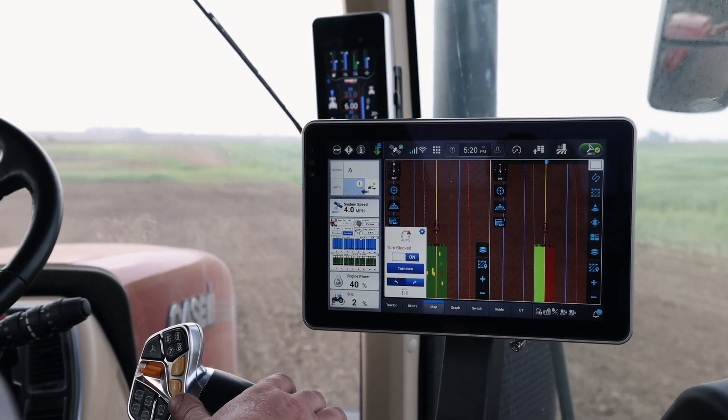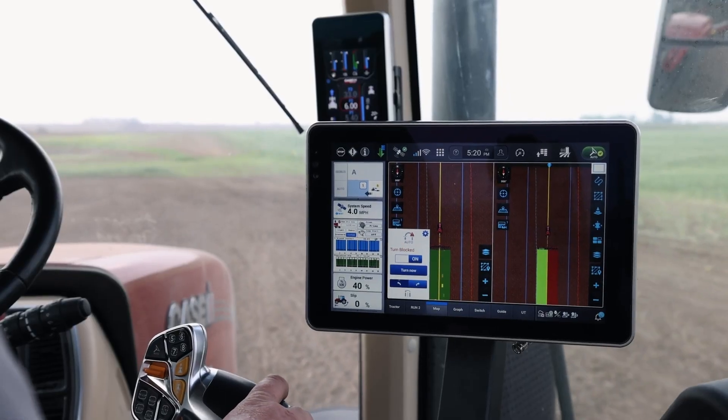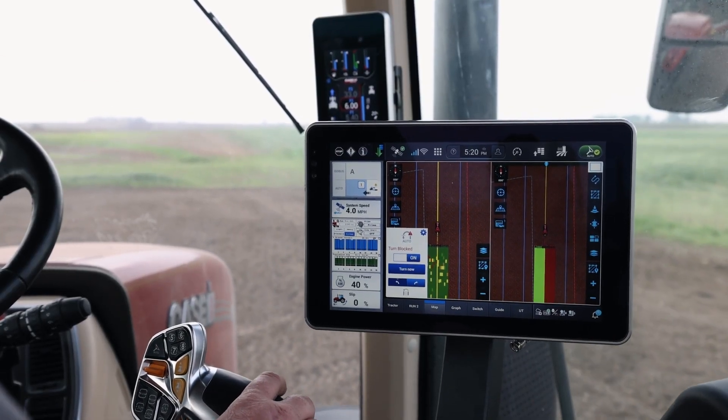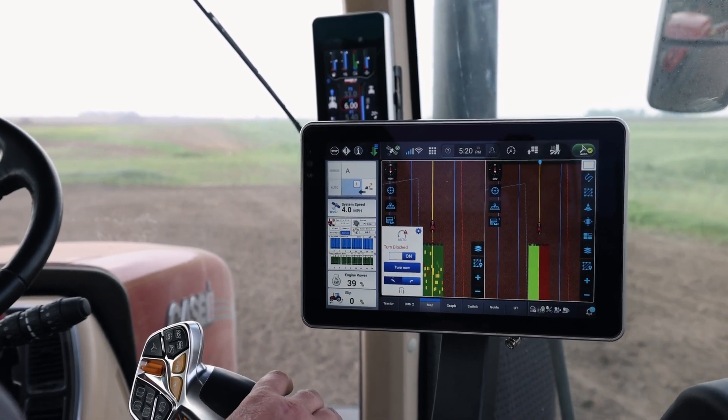A couple things we want to focus on when we talk about this display solution for the 2000 Series Early Riser planner. The first one being integration — truly an integrated display. It's going to warehouse all the tractor functionality, tractor information, all of the guidance information, guidance control, as well as the planner control and planner information — all warehoused in one single display. Nice clean install: no additional monitors, no additional wires running in the cab that are going to block visibility out of the right-hand side.